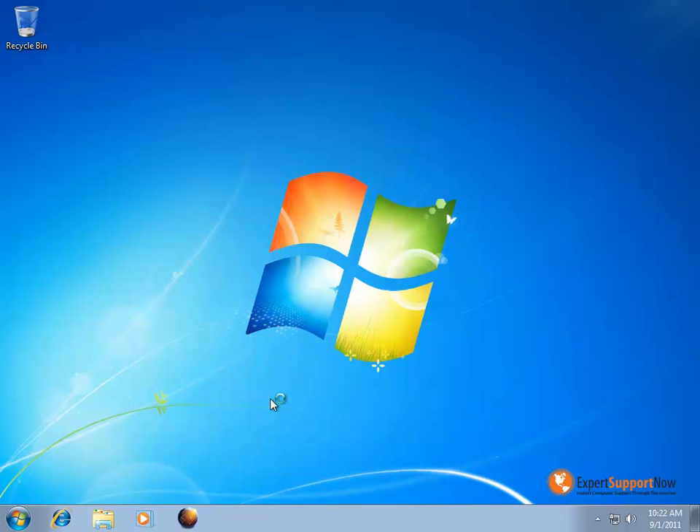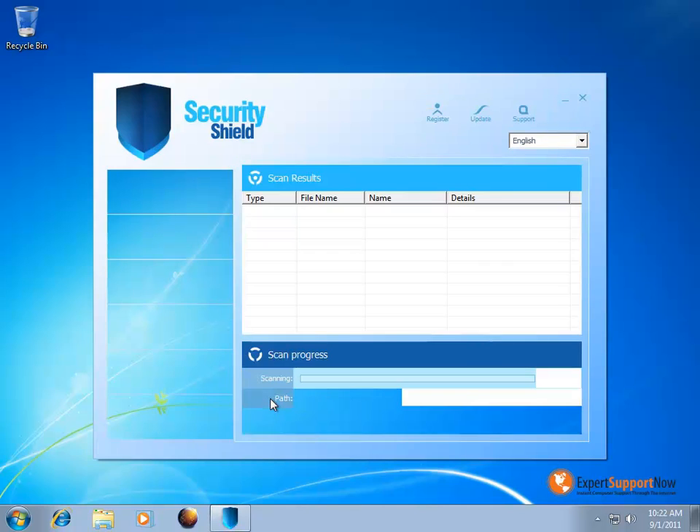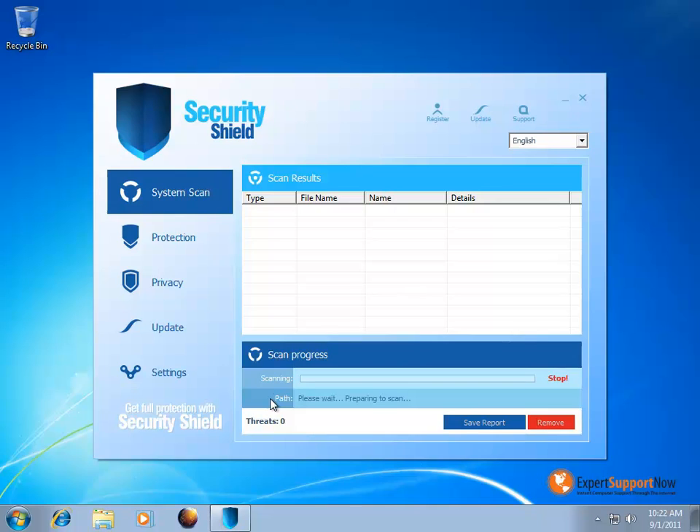Hello and welcome to Expert Supports Now video on Malware Viruses and Spyware. Today I will be showing you the Security Shield antivirus program.